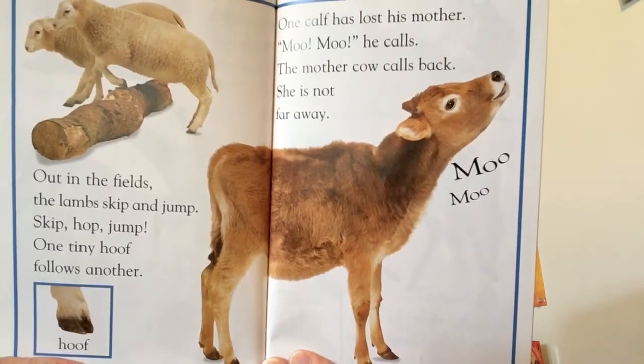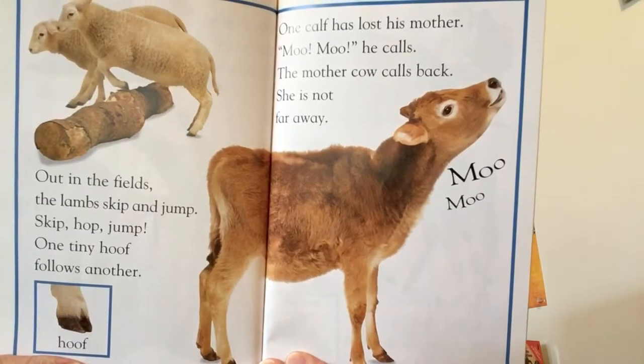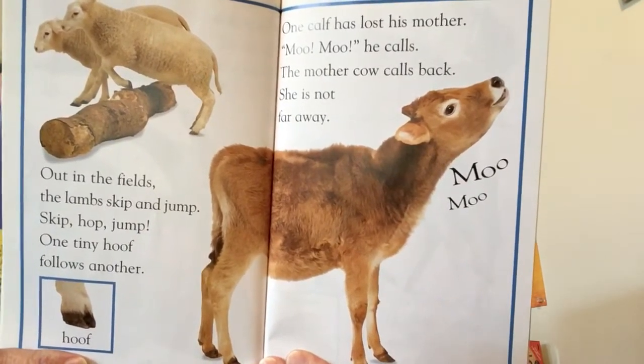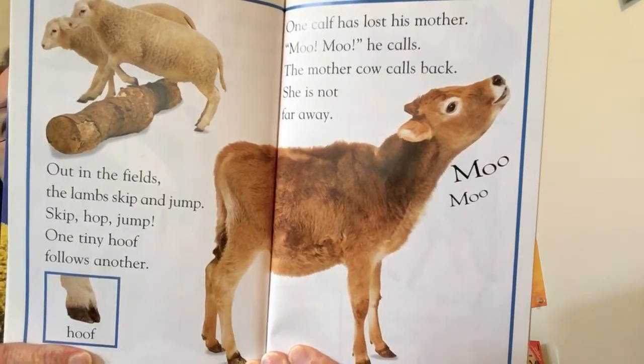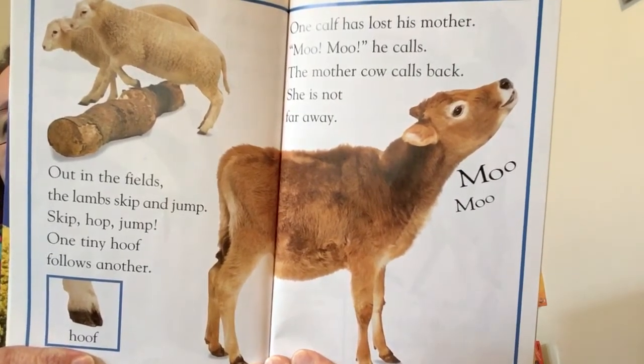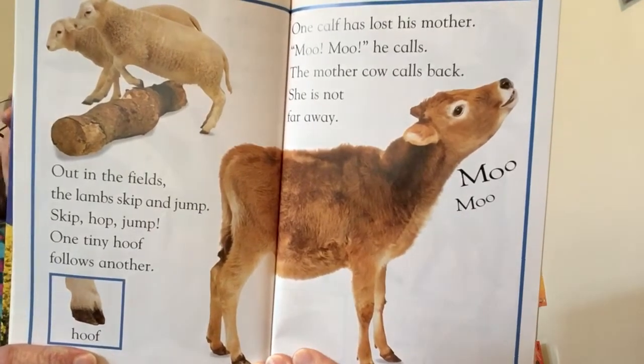Skip, hop, jump. One tiny hoof follows another. One calf has lost his mother. Moo, moo, moo, he calls. The mother cow calls back. She is not far away.